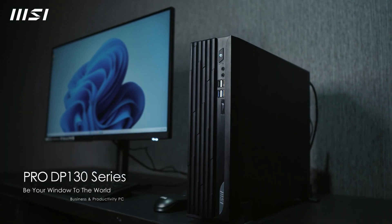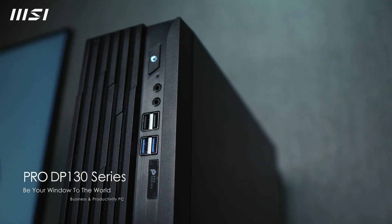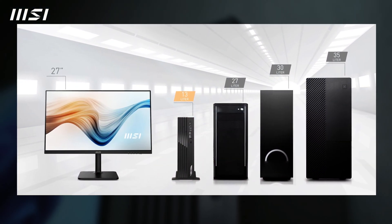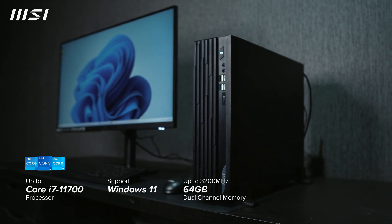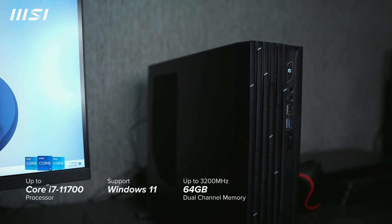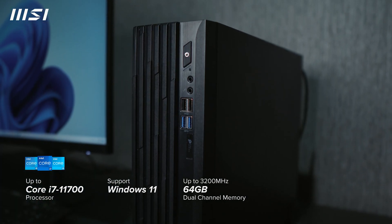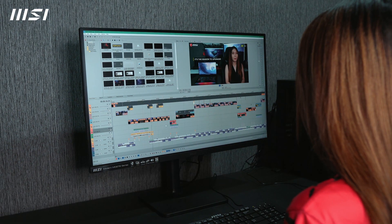Let's start with the MSI Pro DP 130 11-Gen. This is a pre-built PC for business and productivity. It is fairly small compared to the usual and common PC build. It is packed with Intel Core 11-Gen CPU which provides fast and reliable performance. It also has 16GB of RAM and an integrated Intel UHD Graphics 730, decent enough for performing daily tasks and productivity.